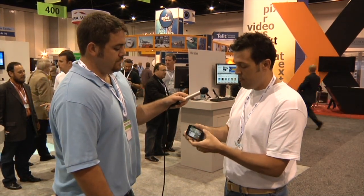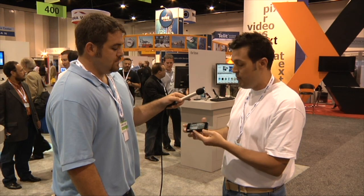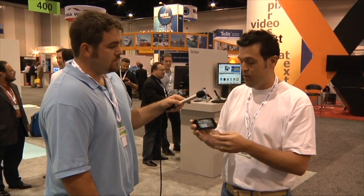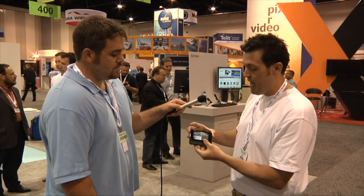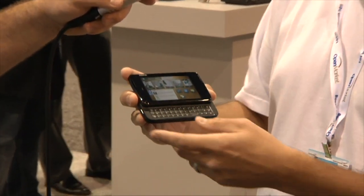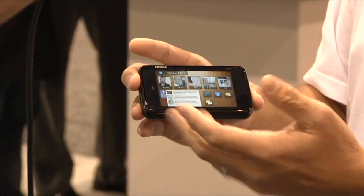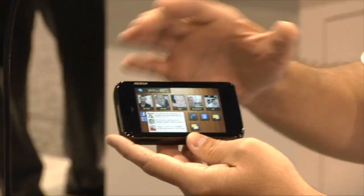Believe it or not, it has infrared — we decided to pack everything into this device. It has a 3.5mm jack, so just plug in your favorite headphones and you're good to go. It also has stereo Bluetooth support, so you can use a stereo Bluetooth headset. It's got a slide-out QWERTY keyboard for texting and email, as well as a virtual keyboard that launches when the device is closed.